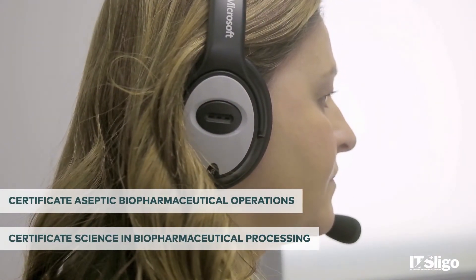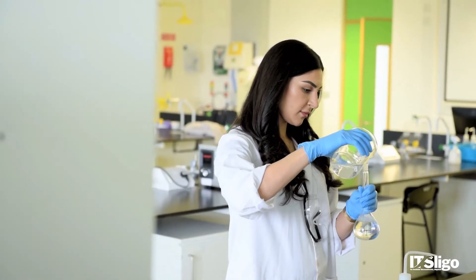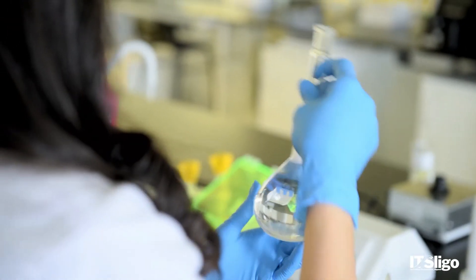We have two online courses at level 6 at IT Sligo in the area of biopharmaceutical science. We've got a level 6 special purpose award in biopharmaceutical processing, and we've got a level 6 special purpose award in aseptic biopharmaceutical operations. Both are ideal for people who want to get their first step in education — maybe they haven't studied before or studied online before. They're also fantastic courses for people who may want to transfer across into the biopharmaceutical industry.